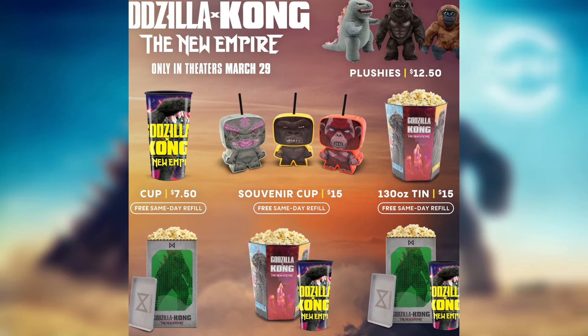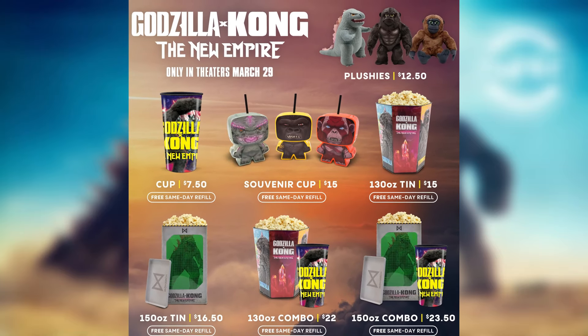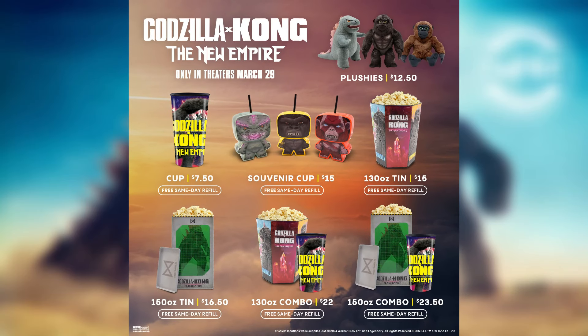So that's all the Cinemark merchandise — tins, plushies, and everything. Hopefully we get some updates from AMC soon and they show off their designs, but I guess we'll wait and see in the coming days or weeks. If there are any more updates I'll let you guys know. Hope you enjoyed — see you next time!